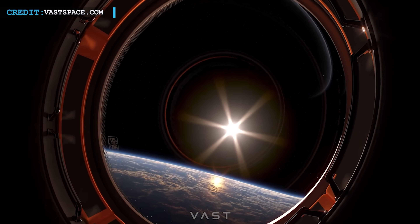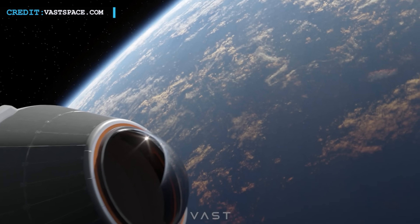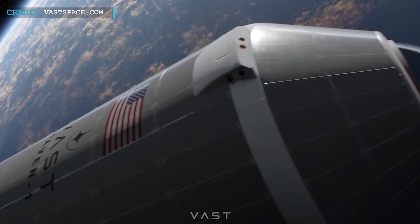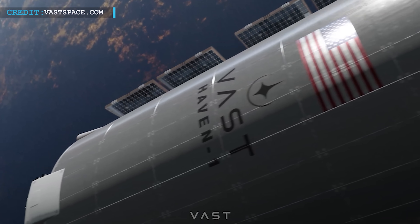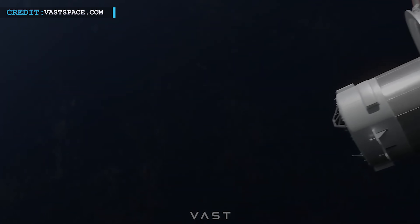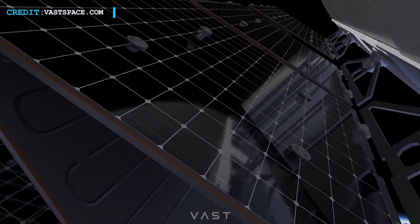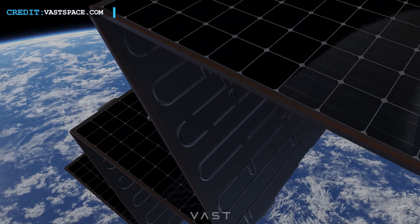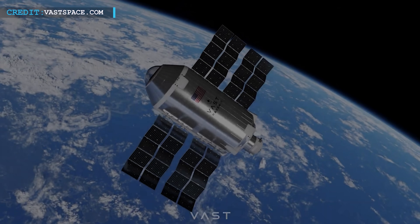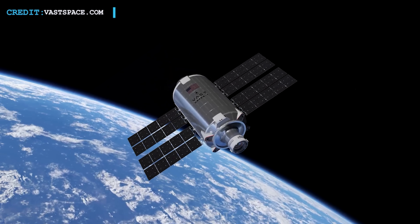SpaceX is on the verge of a groundbreaking mission by launching the inaugural commercial space station of the world, called Vast Haven 1. This will be followed swiftly by two manned spaceflight missions to the space station. The launch is scheduled no earlier than August 2025, employing a Falcon 9 rocket to carry the station to low Earth orbit. Haven 1 will function independently as a fully operational space station and will eventually be integrated as a module into a larger station known as Vast, currently under development.